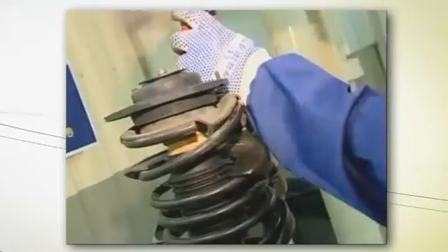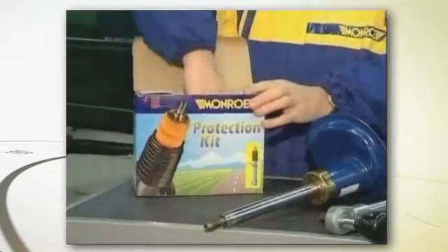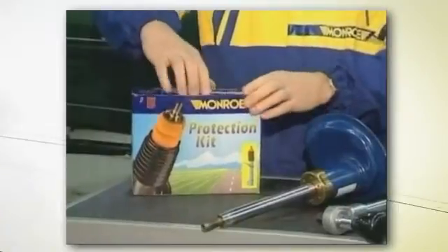The compression bumper, whose role is to limit travel of the piston rod, is composed of a high performance material: polyurethane foam. It is associated with a rubber dirt shield to constitute the protection kit.